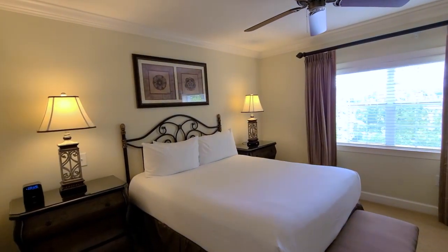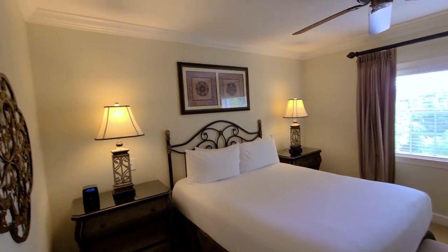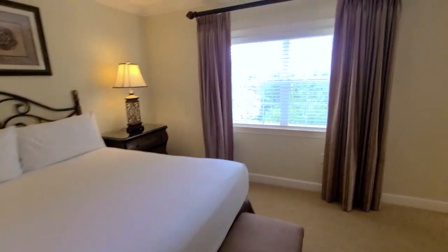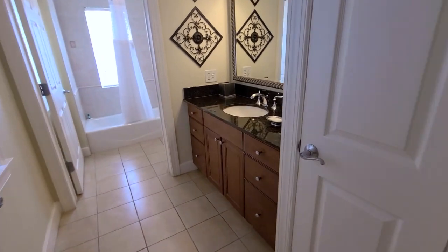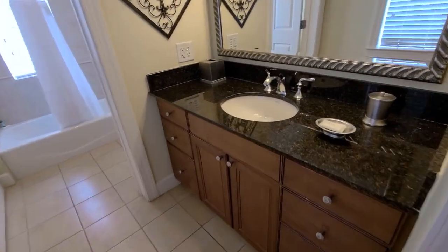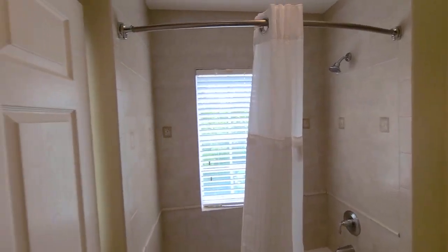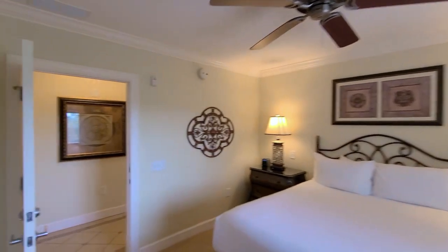It's a three bedroom, three full bath, and two full suites including the double master suite. You can see the crown molding here, nicely appointed furniture, very bright and open. There's cabinetry and a television mounted on the wall. You have tile flooring, granite counters, a shower-tub combination, and it's nicely well-kept.